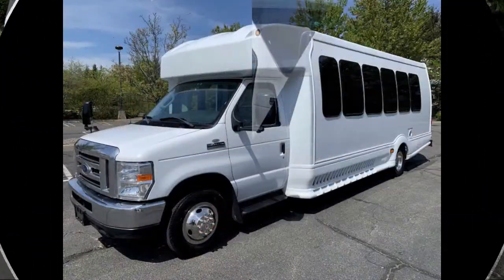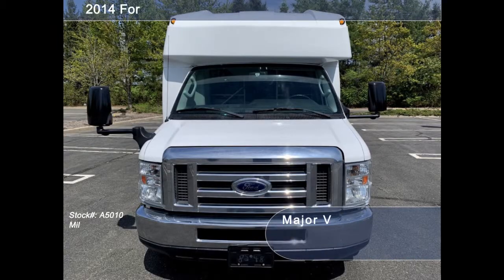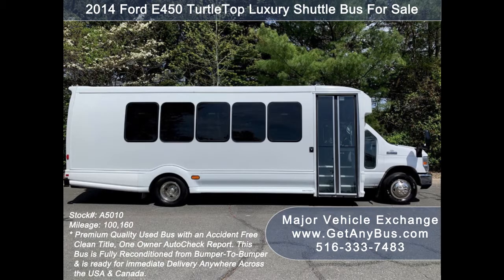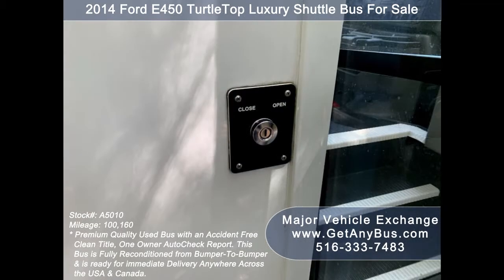Major Vehicle Exchange presents a 2014 Ford E450 Turtle Top Luxury Shuttle Bus for sale, stock number A5010. This used bus for sale has an accident-free clean title with an AutoCheck report, and is ready for immediate delivery anywhere across the USA and Canada.